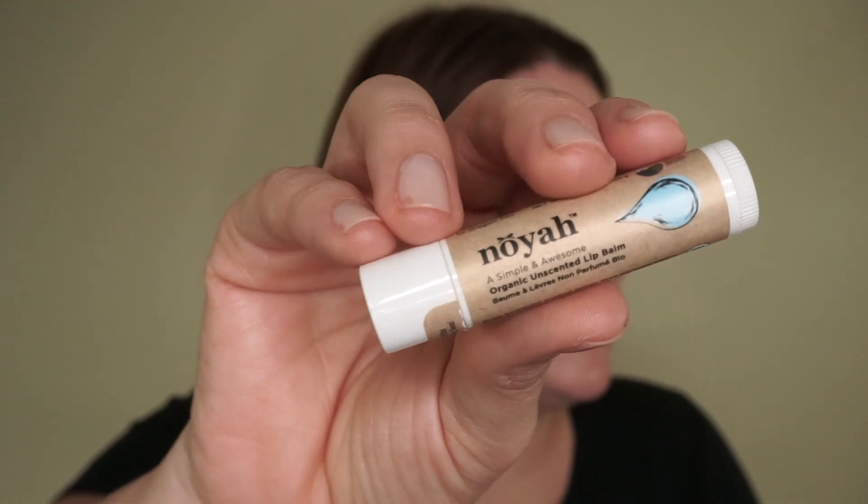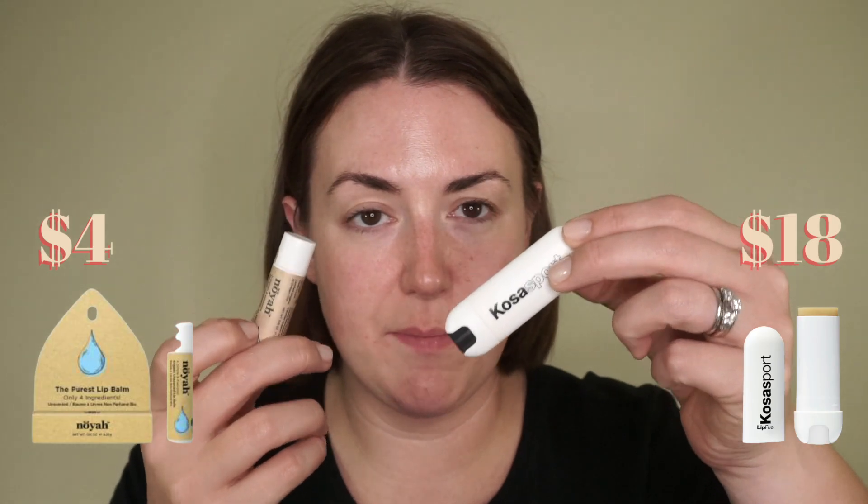I'm going to start off with a chapstick I purchased from Ulta — it's very inexpensive, it's the Noia brand, and this one happens to be unscented. This lip balm reminds me a lot of the Kosas lip balm in the way it just hydrates and feels great on the lips. I think it's actually doing something. The Kosas has a mint flavor, and I believe I do have one in mint too, but these chapsticks are great. I've never heard anybody talk about them but I really like them.